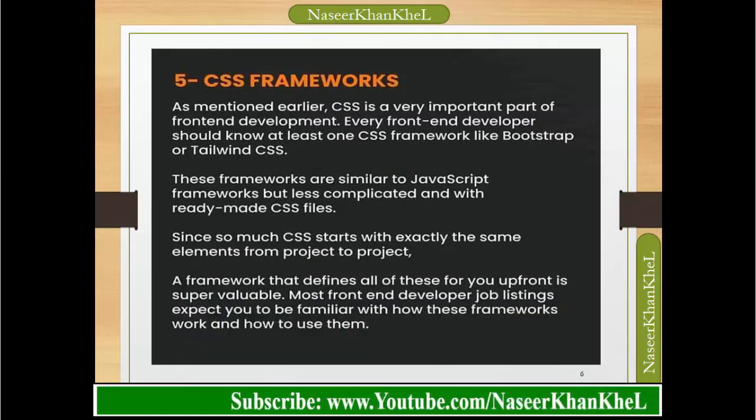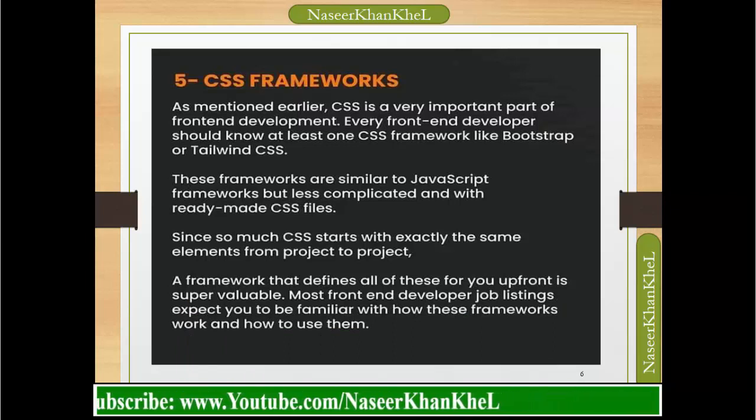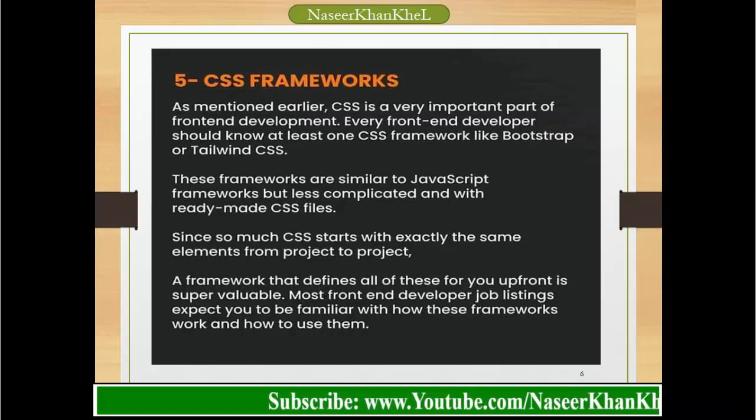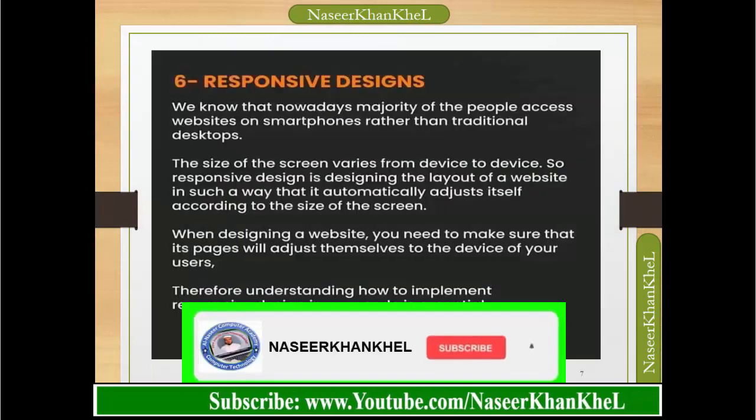CSS frameworks: CSS is a very important part of front-end development. Every front-end developer should know at least one CSS framework, like Bootstrap or Tailwind CSS. These frameworks are similar to JavaScript frameworks but less complicated, with ready-made CSS files. Since so much CSS starts with exactly the same elements from project to project, a framework that defines all of these upfront is very valuable. Most front-end developer job listings expect you to be familiar with how these frameworks work.